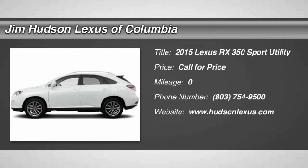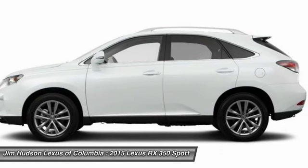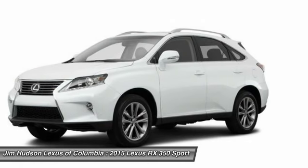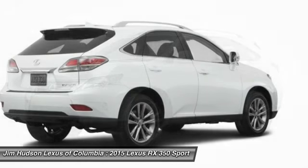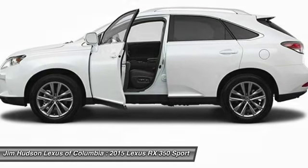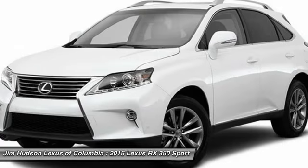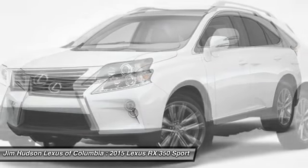The 2015 RX350. The RX350 offers a driver-inspired design and intuitive technology that puts you in total control of your interior. Paired with a spacious cargo area and a powerful V6 engine, the RX350 continues to offer the best combination of powerful performance and interior luxury in its class. Here are some of this vehicle's great options.